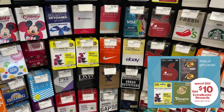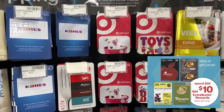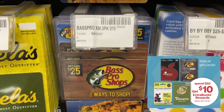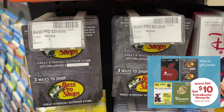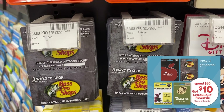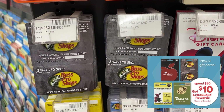Father's Day is around the corner. We have a great gift card promotion that includes Bass Pro Shop. Grab a total of $50 in gift cards and you'll earn a $10 extra buck back. My store has $25 Bass Pro gift cards, so you could get one of those and another gift card included in the promotion to earn $10 in extra bucks.